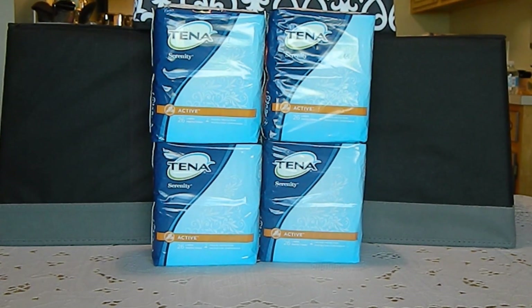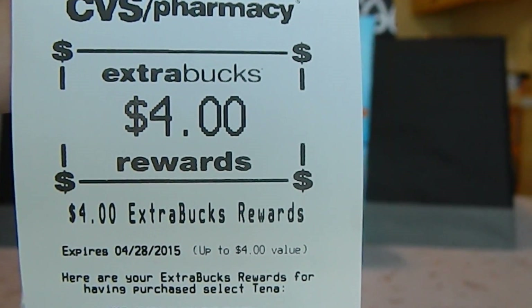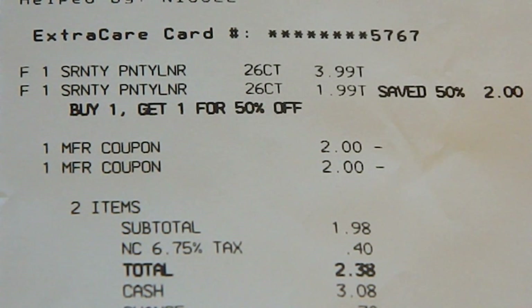Please note that both coupons will beep at the register, but that is because of the coupon's wording. Because it states 'save up to $2,' the cashier has to manually enter the coupons. This week, when you buy two Tenna products, you'll receive $4 extra bucks. My subtotal for each transaction came to $1.98, and my total out-of-pocket per transaction came to $2.38.